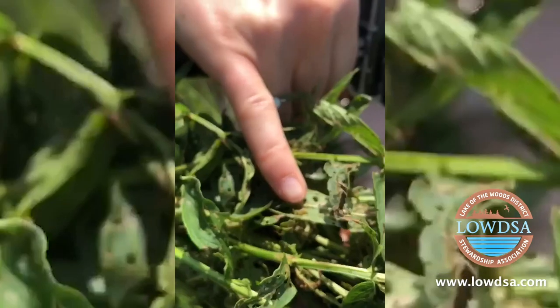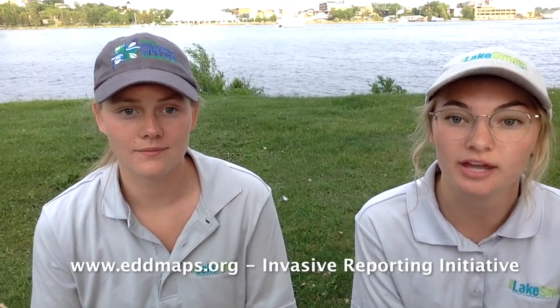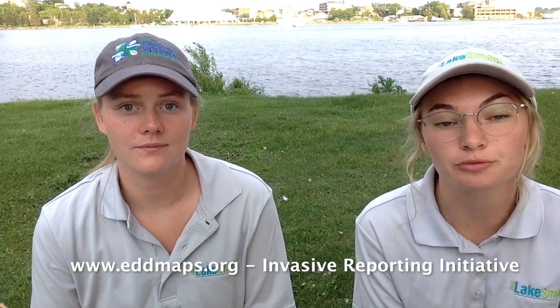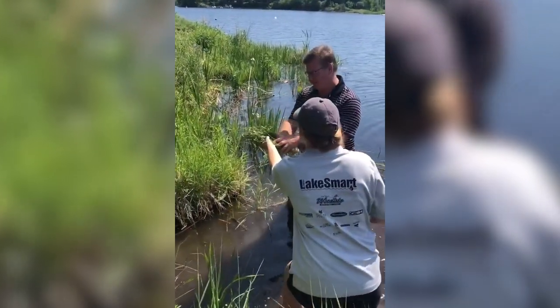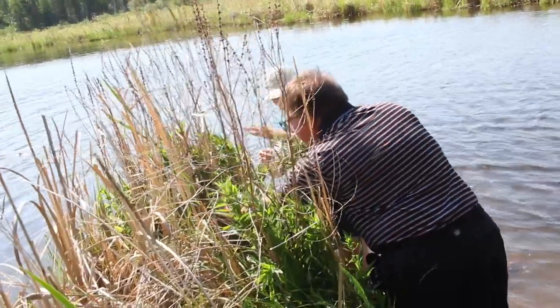If it's on your property, we recommend that you report it to EDDMapS and you can help eradicate it by careful digging, hand pulling, and cutting. It is important to do so before seeding occurs, and without caution removal efforts can cause further spread of the purple loosestrife. Once you've removed it from the ground, you want to put it in a plastic bag and let it bake in the sun for about three days.